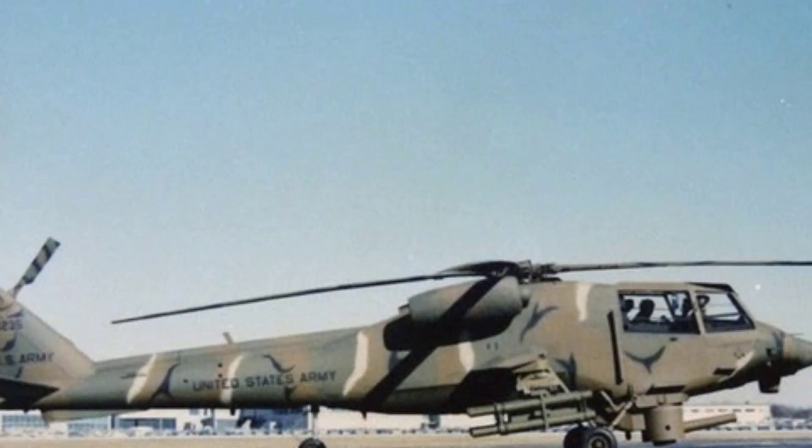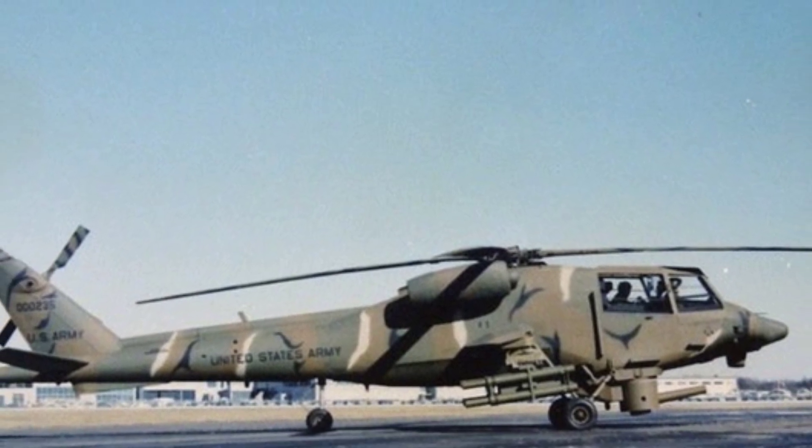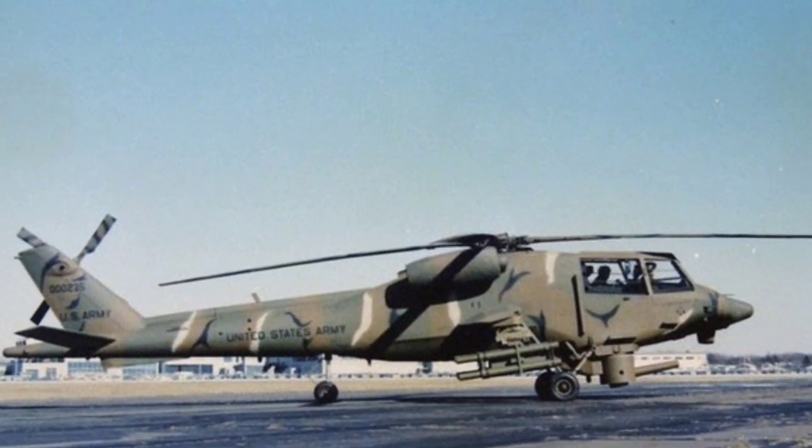It can carry up to 16 TOW or Hellfire anti-tank missiles on the short wings on both sides of the fuselage, and can also carry rocket launcher pods.